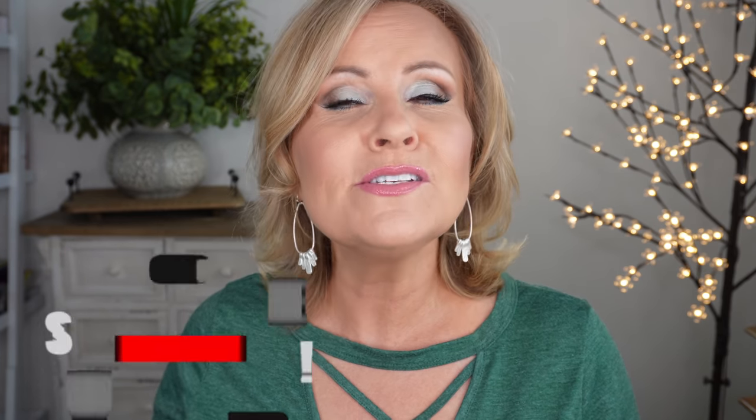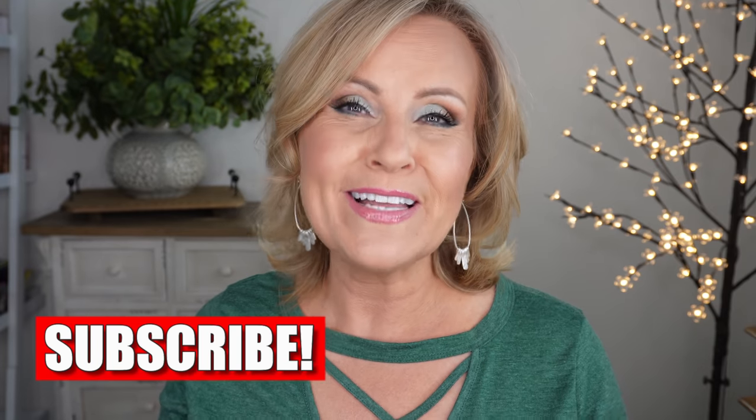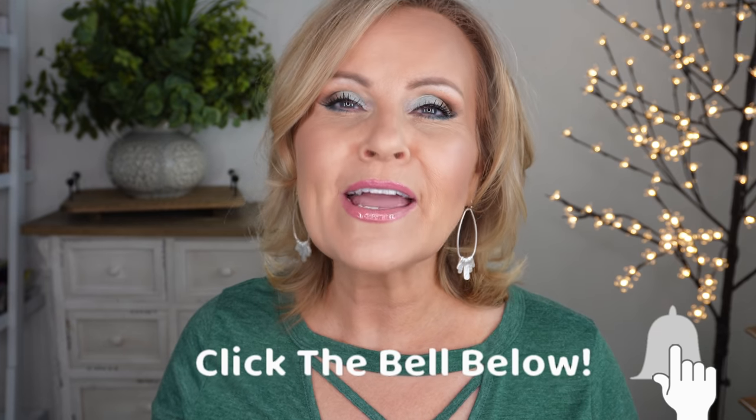If you're new or haven't subscribed, I'd love it if you would — I'm pushing really hard to get to 100,000 subscribers, just a few thousand away. I've been on YouTube for six years this month in April and I'm so excited to reach that milestone and continue on for more goals.